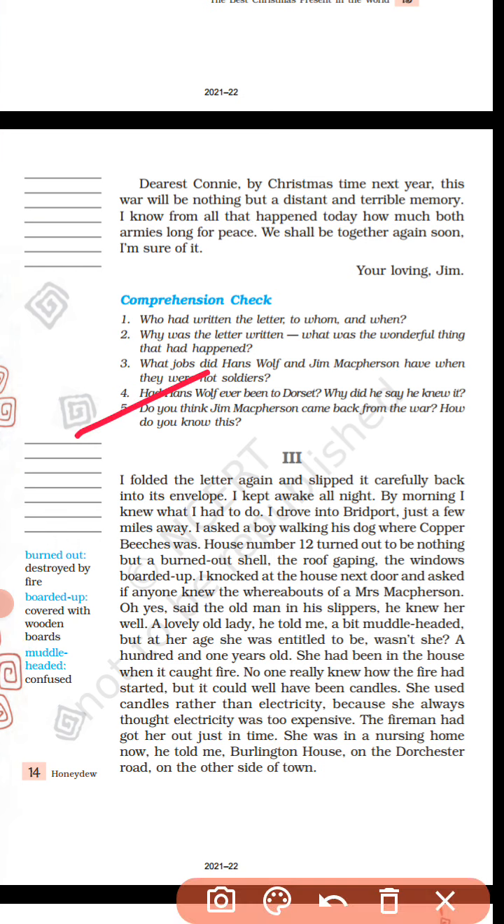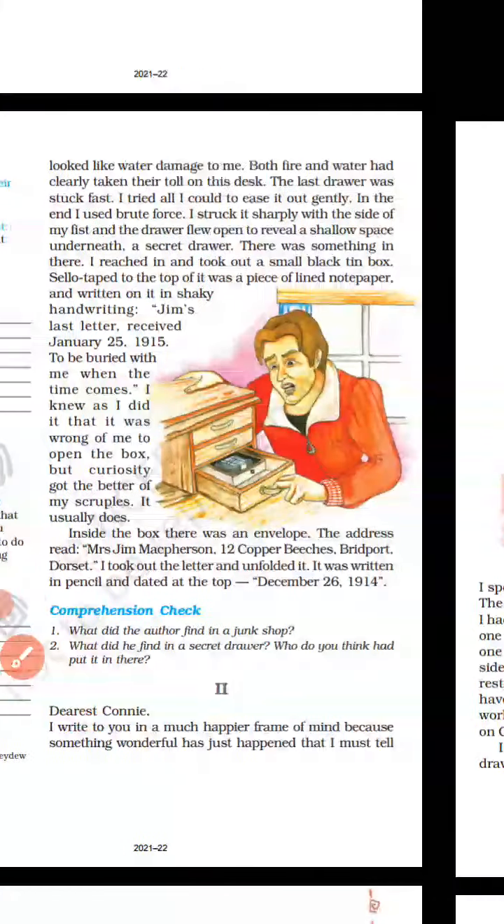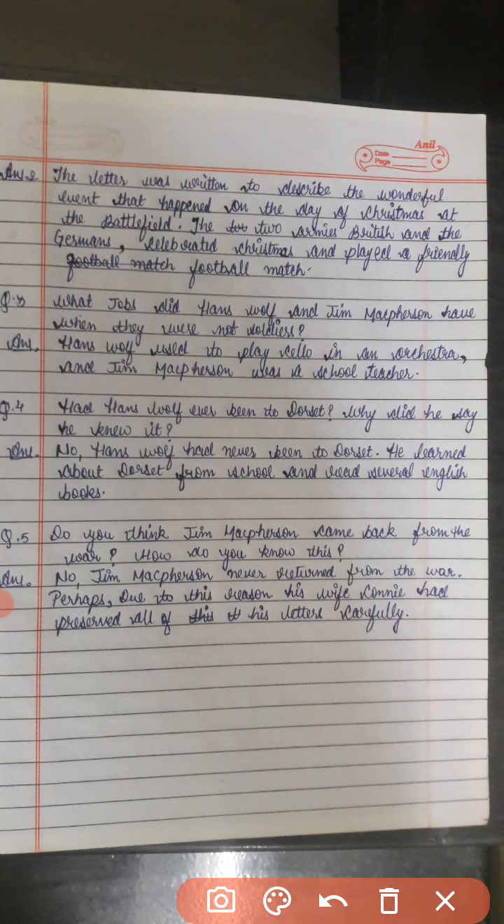Do you think Jim McPherson came back from the war? No, Jim McPherson never returned from the war. Perhaps due to this reason his wife Connie had preserved all of his letters carefully.